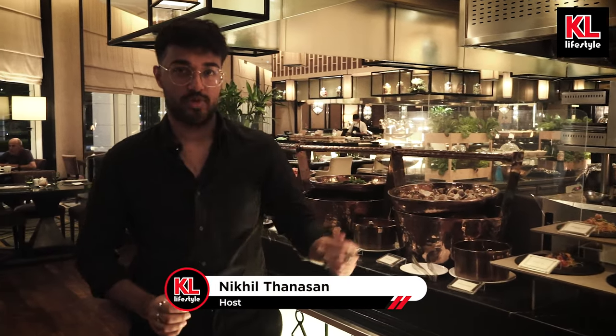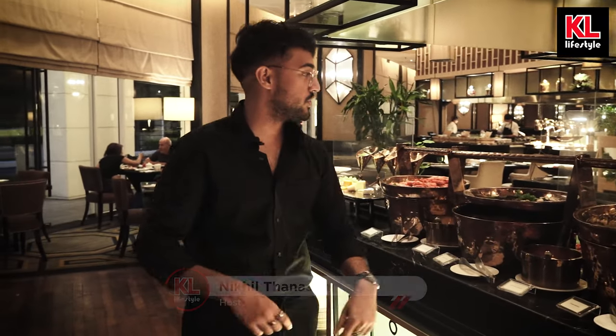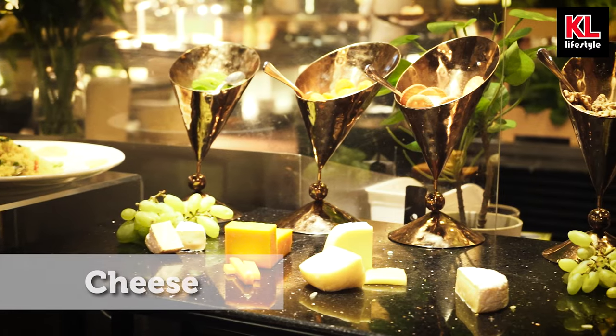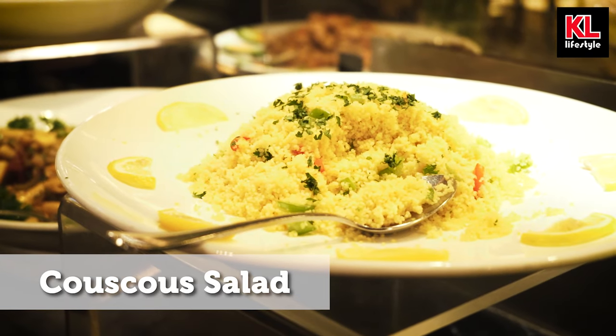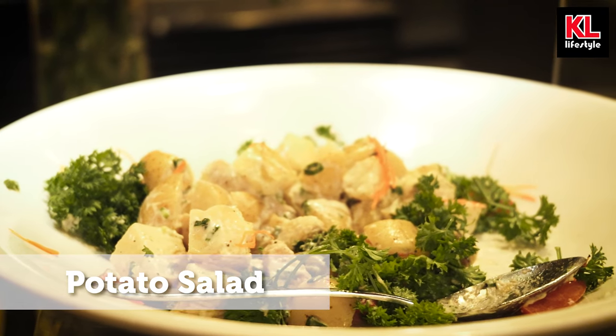Right next to all the hot food in the western section we have the cold foods, which includes a lot of seafood. We have clams, we have mussels, we got prawns — I'm allergic to them sadly — and we also have a variety of cheeses. I'm not sure what they're called but they're delicious. We also have some salads like couscous salad, pasta salad, and even potato salad.